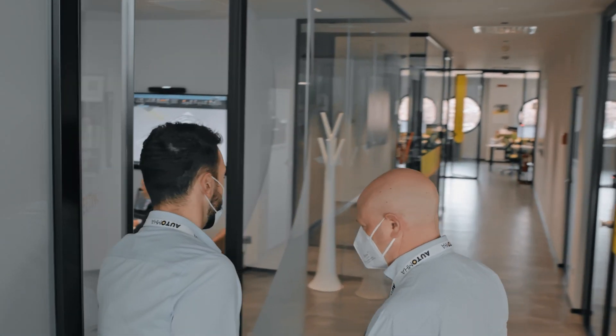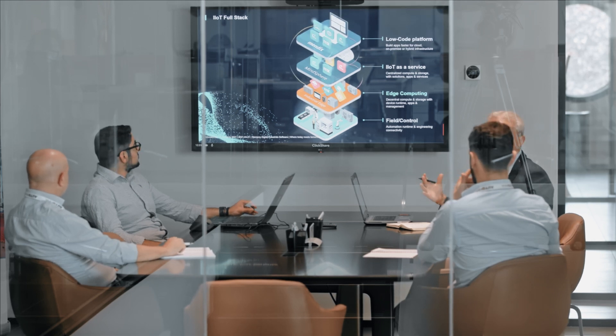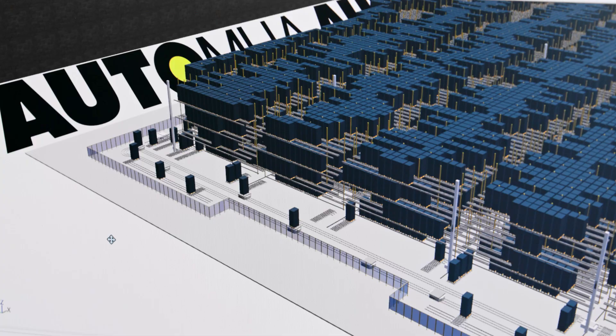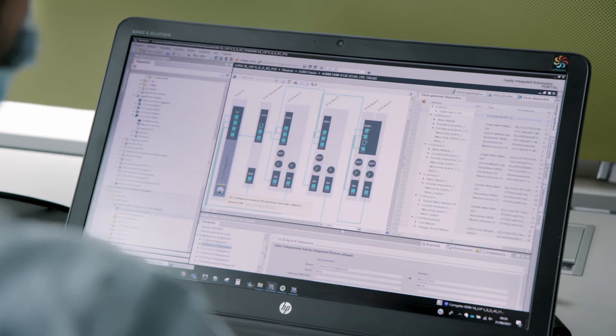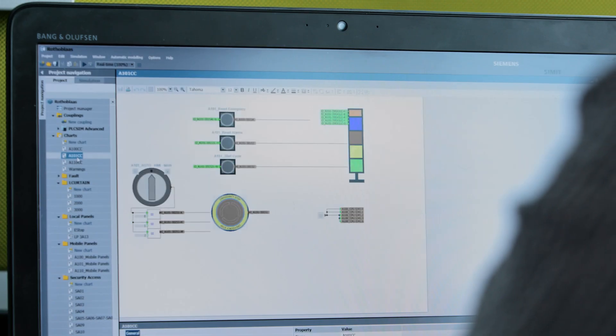In our day-to-day work, our department always has to overcome new challenges. Siemens helps us by offering cutting-edge technology products due to the integrated approach. During the design phase, we use the simulation software Simatic S7 PLC Sim Advanced and TIA portal together with Siemens to check all safety-relevant aspects of the machine.